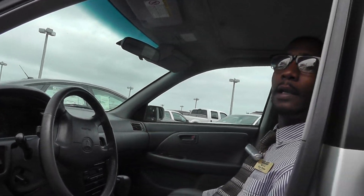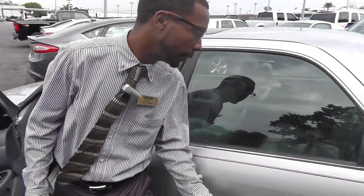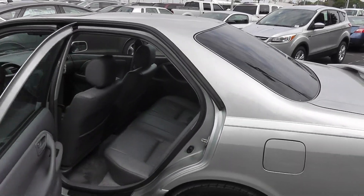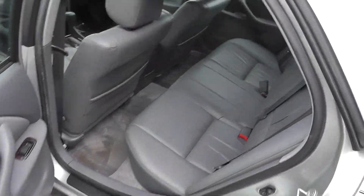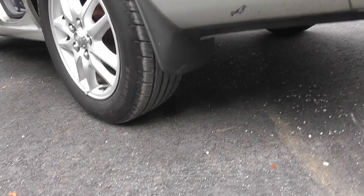Very immaculate and clean inside. Pop out the back trunk. Back seats look great — leather everything. This car is in excellent condition.